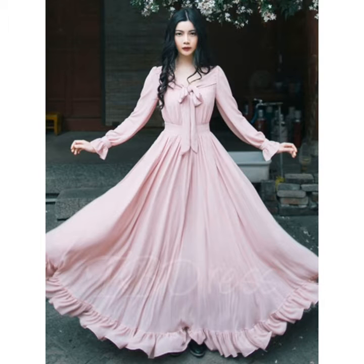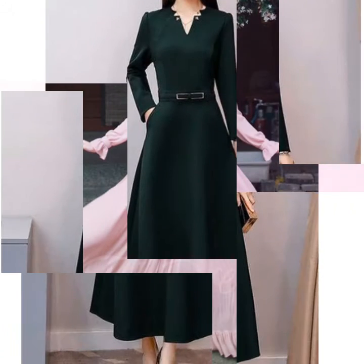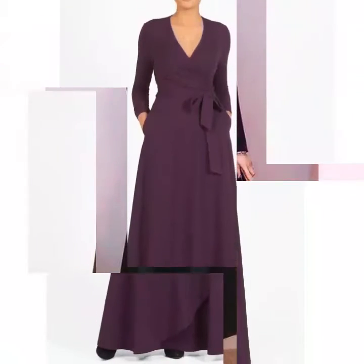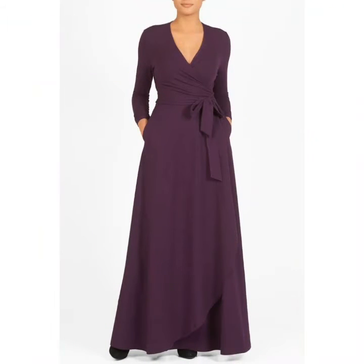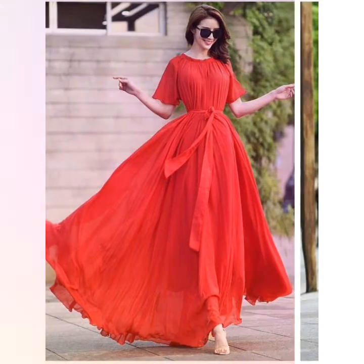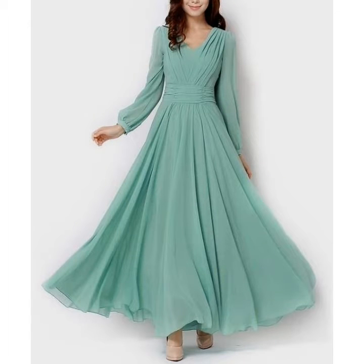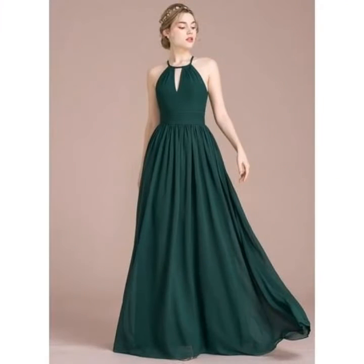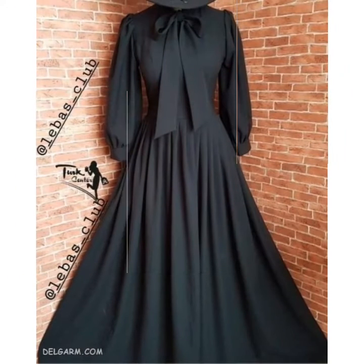Hi friends, welcome back to my YouTube channel Vintage Antiquities with a new video and new idea. The video I have brought for you today is about plain fabric maxi dress designs. You can see beautiful and stylish long maxi dresses designs with plain fabric and pleated fabric. Handmade stitches designs, sleeve designs, and different types of maxi dresses designs — you can see the colors of these dress designs for more beautiful and different ideas. Watch the video till the end.